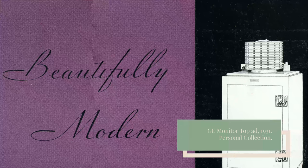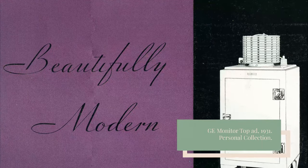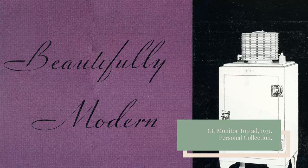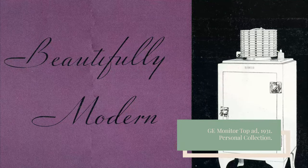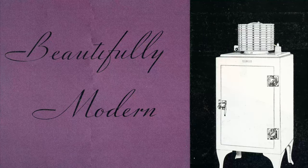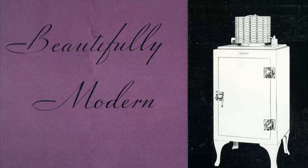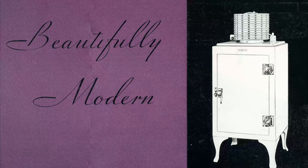It was also more efficient than earlier models, capable of keeping heat out and cold in, so that food was always kept at a consistent temperature. And the hermetically sealed compressor, quote, "protected against tampering and against the ravages of air, dust, and moisture — the agents of deterioration that make repeated repairs necessary."